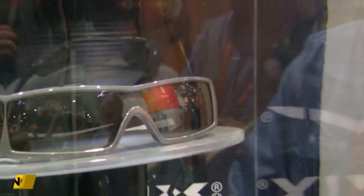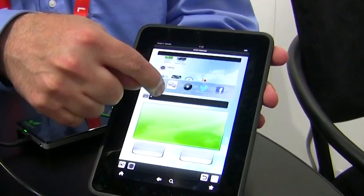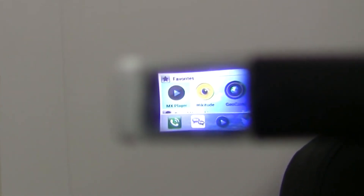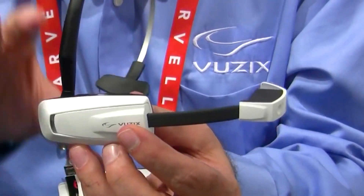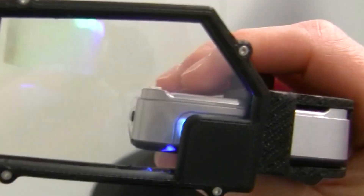Number 8: Vuzix M100. The Vuzix M100 is a cutting-edge wearable device that offers all the features and capabilities of a modern smartphone, minus the cellular radio, in a completely hands-free design. With Bluetooth 4.0 connectivity, it's effortless to pair with another Android device or connect wirelessly with Wi-Fi to access the internet.